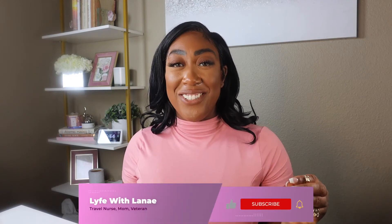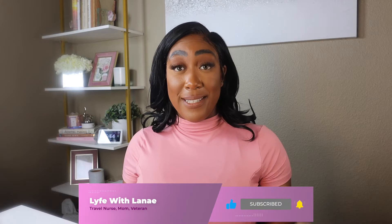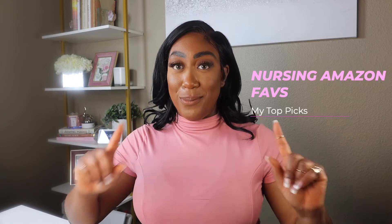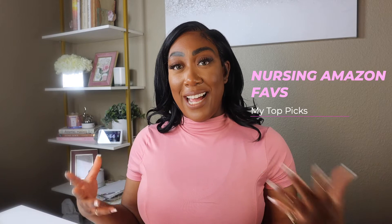Hey guys, it's Nikita Lene back with another video. Today I want to talk to you guys about one of my favorite places to purchase nursing accessories and supplies. I want to drop a lot of links for you guys to purchase there as well. So if you're as excited as I am, let's just get into it.